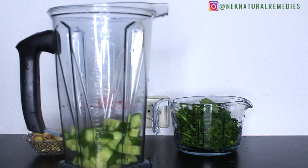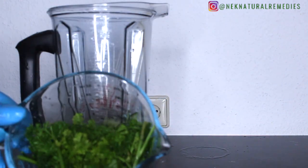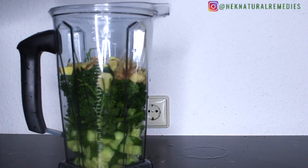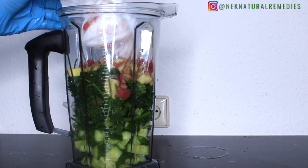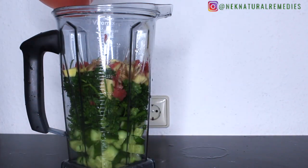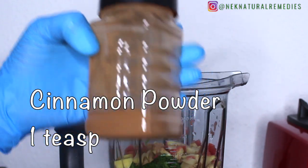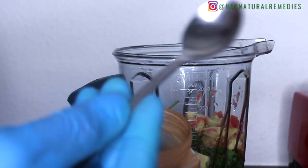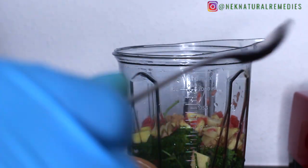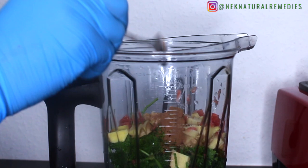After preparing all the ingredients, transfer everything into your blender. We are not using water — we are just using the juice of the lemon and the grapefruit as our liquid to blend, so that we drink a pure juice with no added water. Before blending, don't forget to add a teaspoon of cinnamon powder, which also helps with weight loss and belly fat, reduces your sugar level, and helps the body to detox and clean the organs.